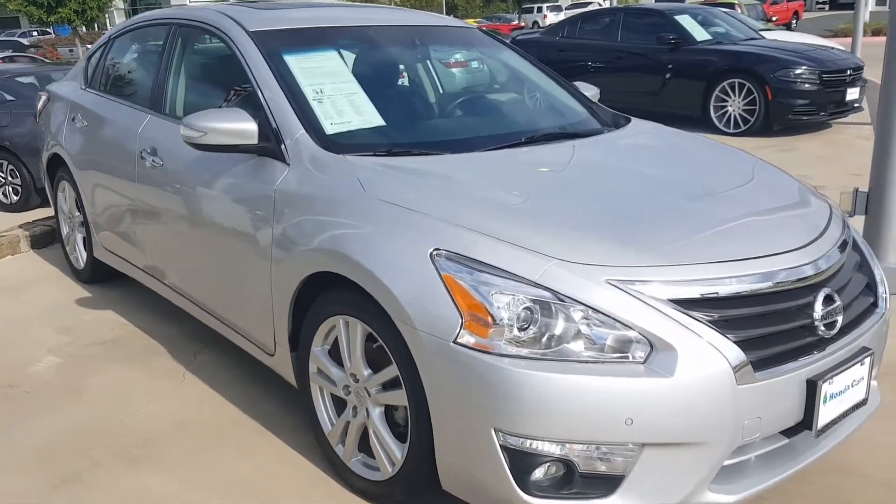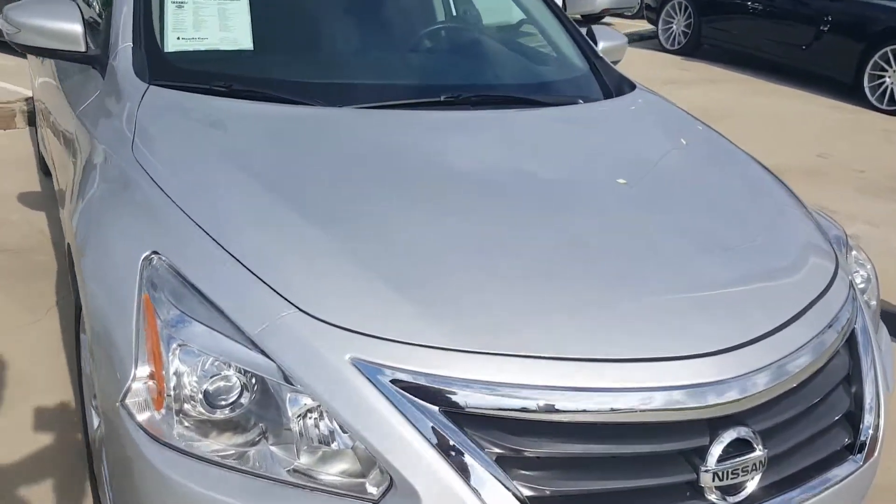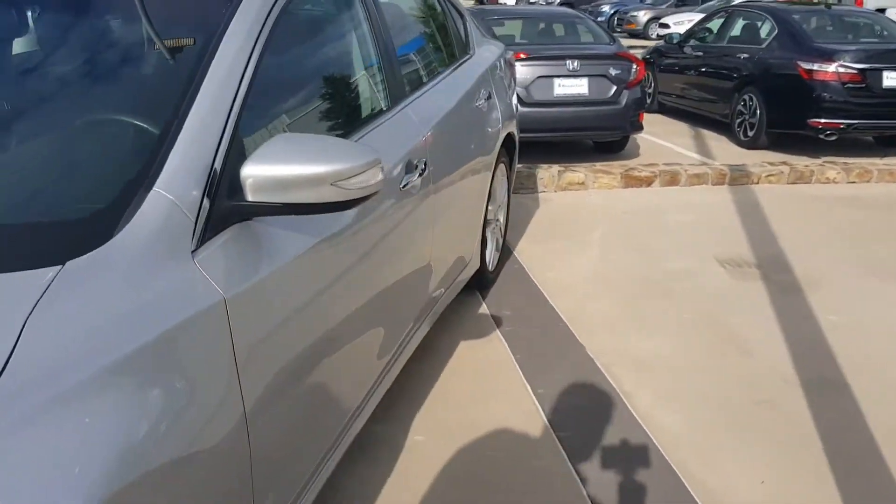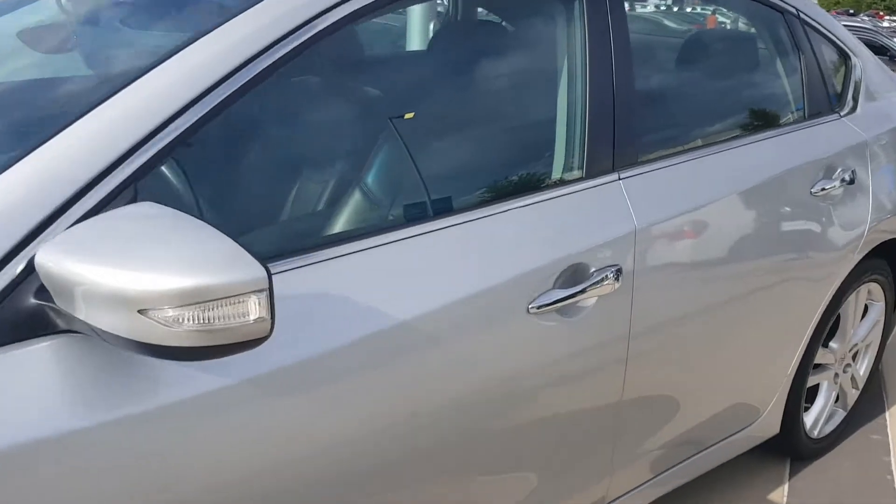Alrighty ma'am, this is the 2015 Nissan Altima that you inquired about. I just wanted to give you a quick walk around and a little personal view of the vehicle.